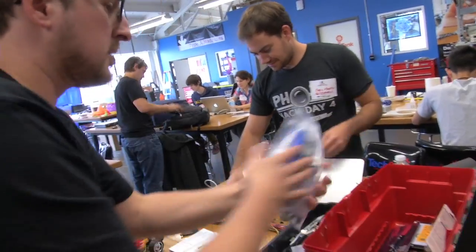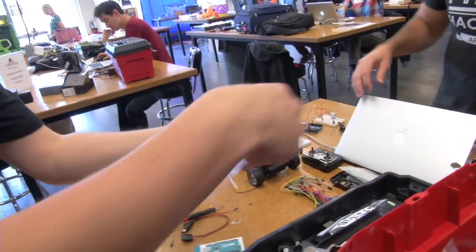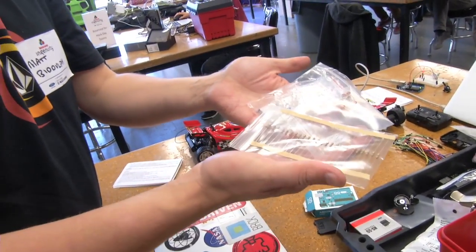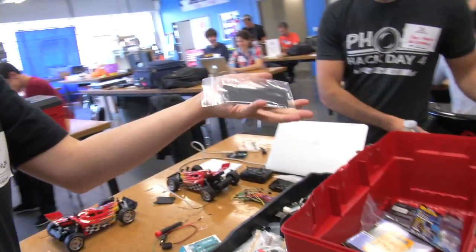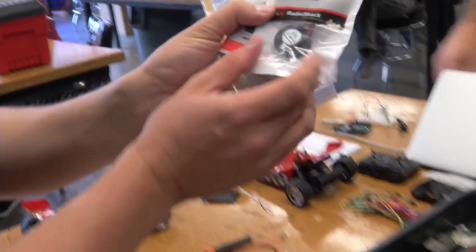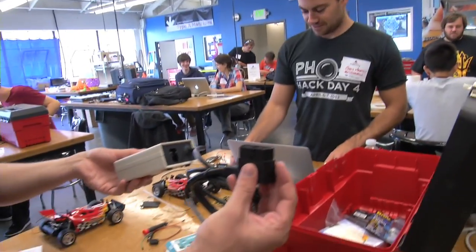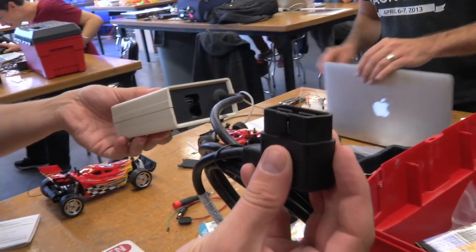We have a soldering kit, multimeter, super glue, LEDs, capacitors, resistors, a solar panel, a digital controlled motor, a tiny little speaker, Android tablets from Google, Nexus 7 tablets, and then a remote control car and the OpenXC car interface. Plug that in under the dash and it starts streaming data from the car. All sorts of good stuff.